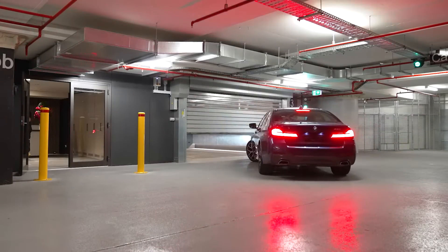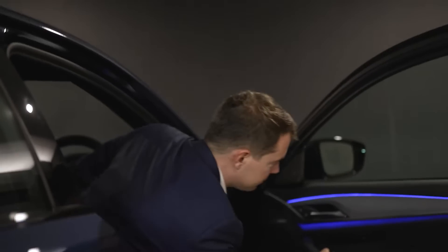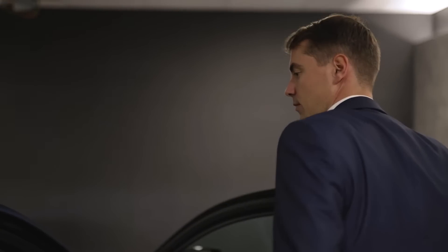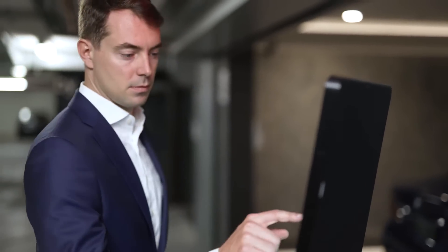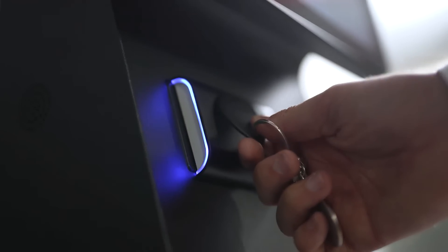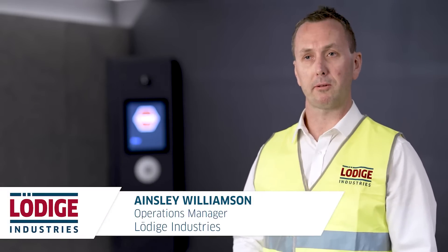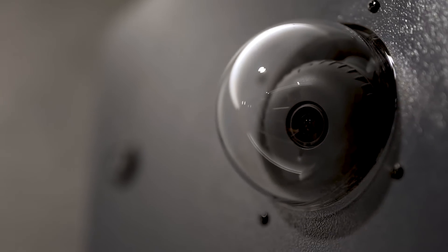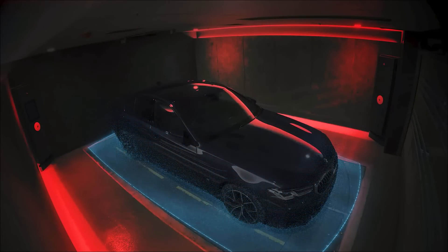Users drive down into the cabins, following a smart guidance screen. They exit the vehicle and leave the cabin. They answer a set of security questions and the parking process begins. There are many sensors installed throughout the system — for example, safety scanners and motion detector sensors in the cabins to detect if someone remains in the system.